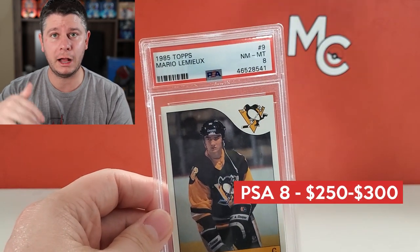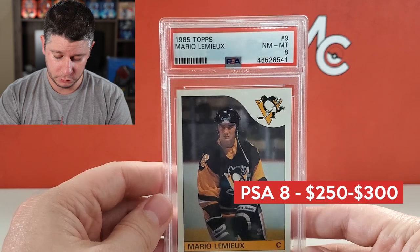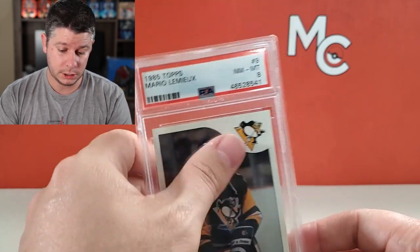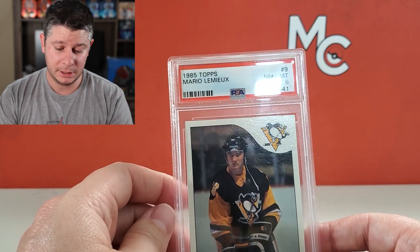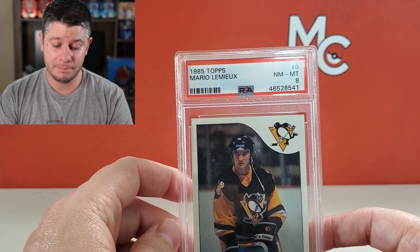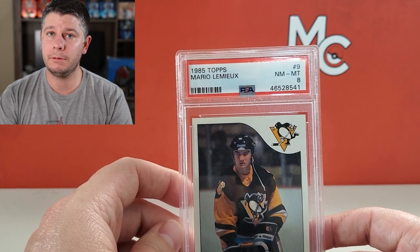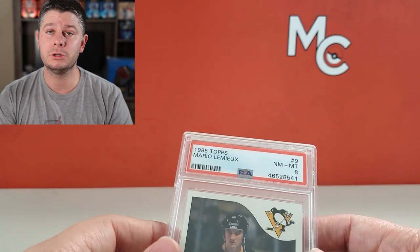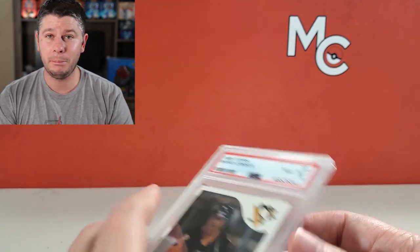I'll put the current value of what this is worth out there right now. For those that don't know, Mario Lemieux is one of the greatest of all time. He doesn't touch Wayne Gretzky's records, but that was because he had to take a number of years off for cancer treatments. So the comeback story of Mario Lemieux is pretty inspiring. And when you look at points per game, he was up there with Wayne Gretzky, which is pretty incredible.